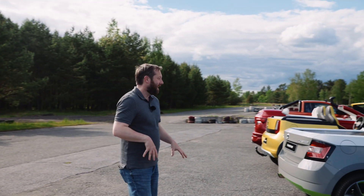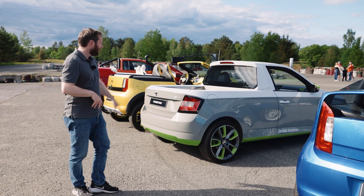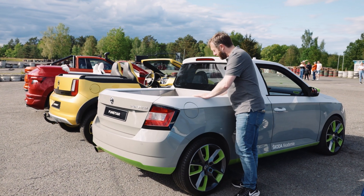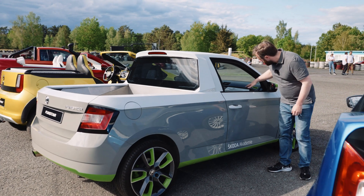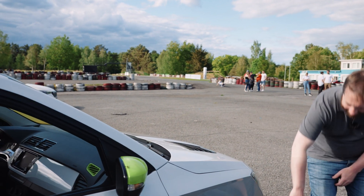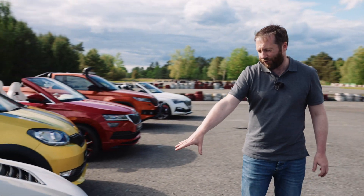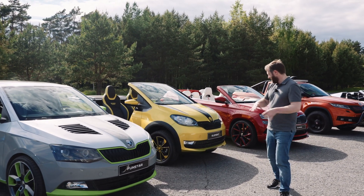After that, the next year they made the Funstar, and I really like this because it kind of reminds me of the Felicia Fun pickup. It's based on a Fabia — you can see they've lined all the back with corrugated metal, it's got a big upright rear window, loads of really vibrant colors, a two-tone paint job. I love these wheels, they look great with those flashes of color, and it continues all the way around the front as well.